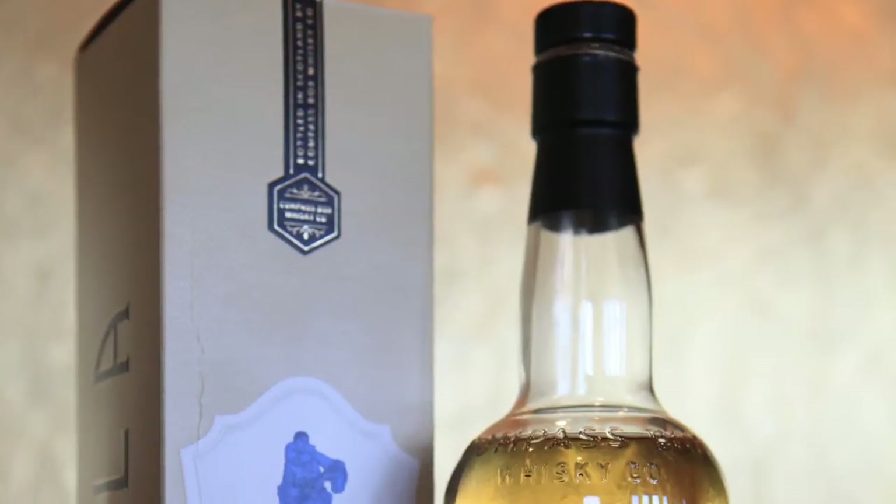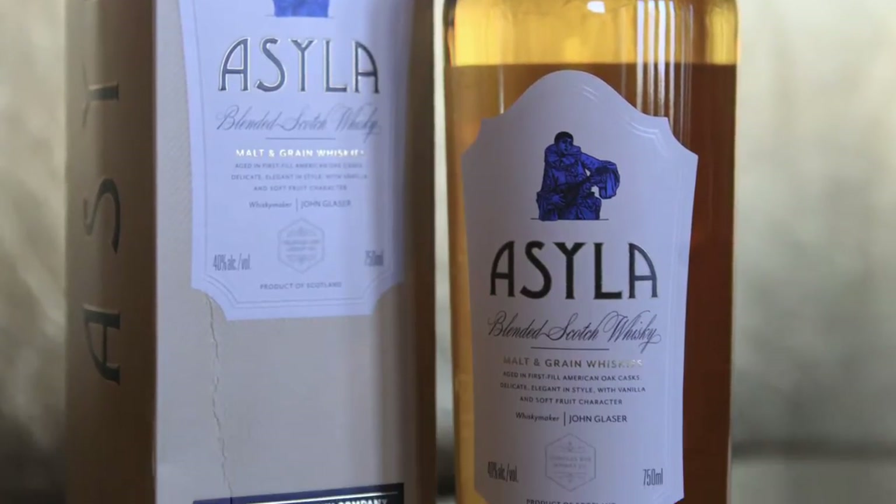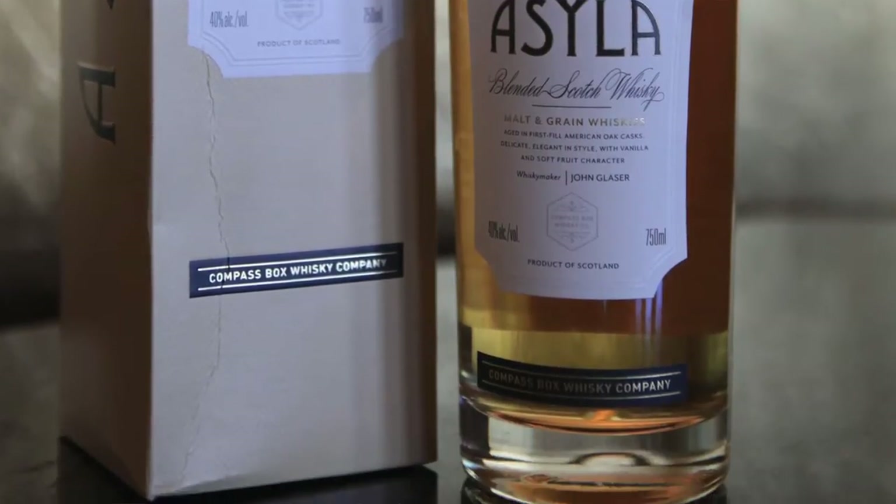Hey, Scott and Bart, Scotch Test Dummies, and we're gonna talk about Asyla, yet another Compass Box whiskey. Scott, I purchased this one on your recommendation, and I have not tried it yet. I know this one is both a malt and grain blend, so it's not a pure blended malt.